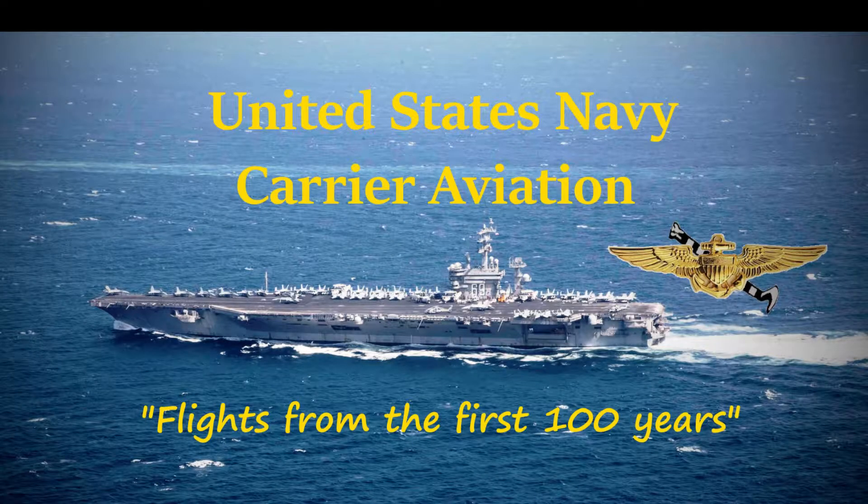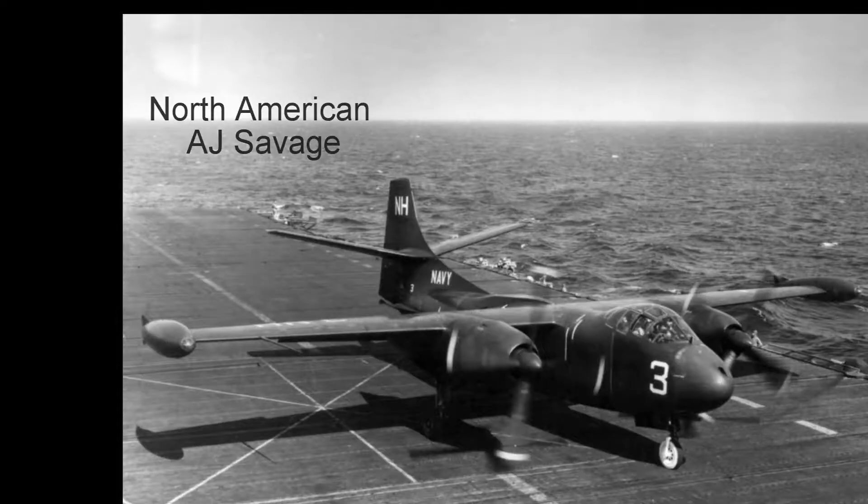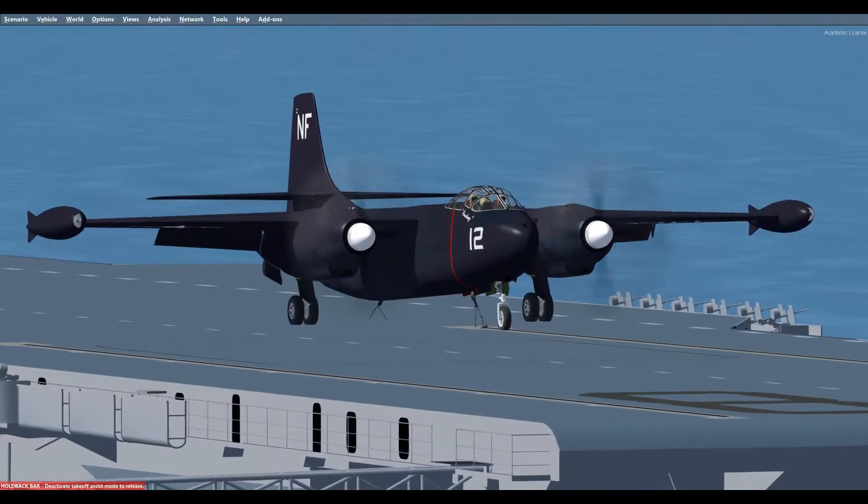Hello, viewers. This is Hound Dog with you again in another historical aircraft from the past 100 years of U.S. Navy carrier aviation. Today is 15 September 1950, and we are flying the North American AJ-2 Savage on board the USS Shangri-La CD-38.